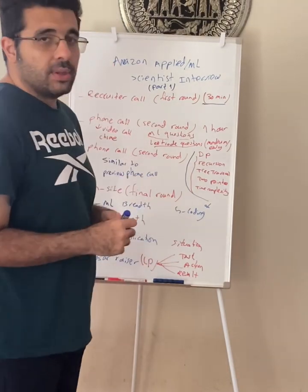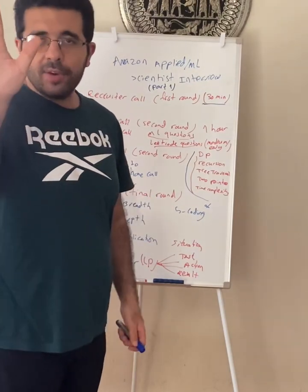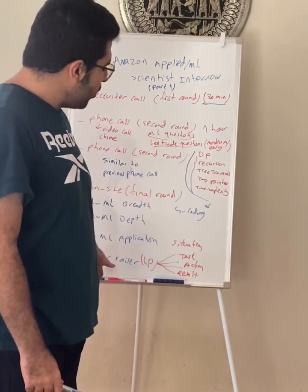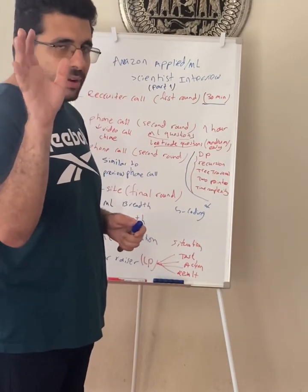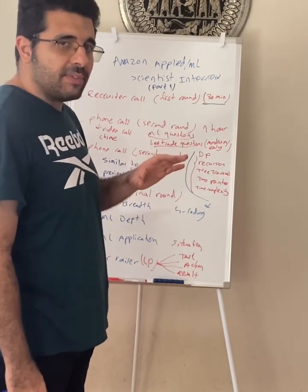If you make it, you go to the on-site round — the final round of the interview at Amazon. The on-site round for applied scientists consists of five sections: machine learning breadth, machine learning depth, machine learning application, bar raiser, and coding. My next video will be heavily focused on the on-site round, so make sure you check that one out as well.